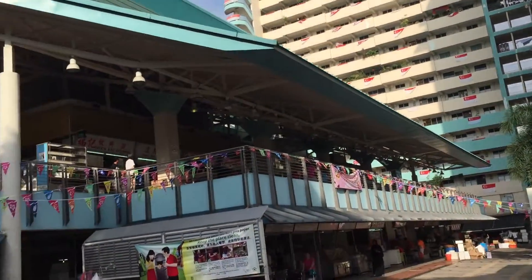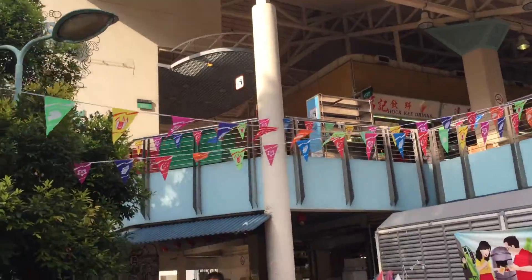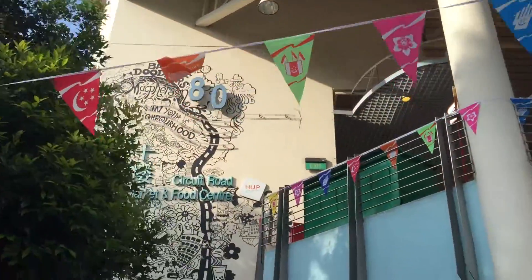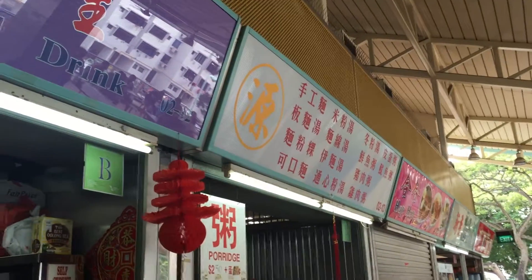McPherson Estate, Circuit Road, Block 80. There it is. Waiting on boards in this stall. Always intriguing, the 100% Chinese sign.